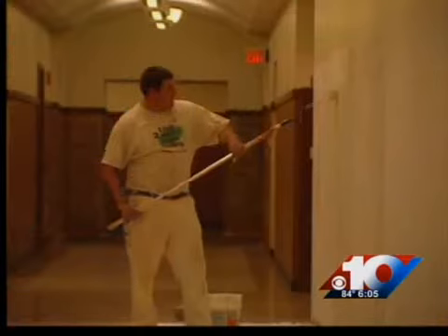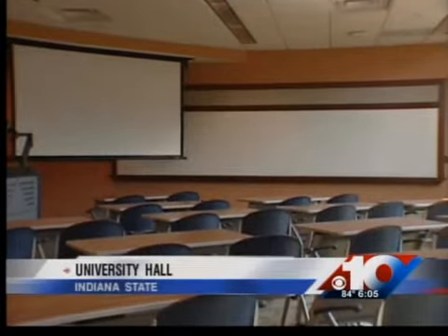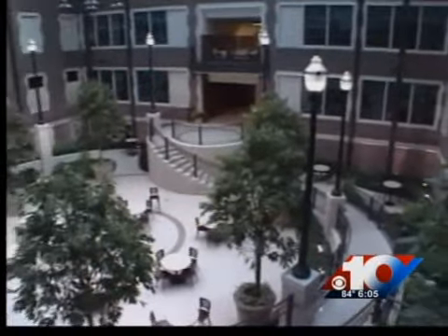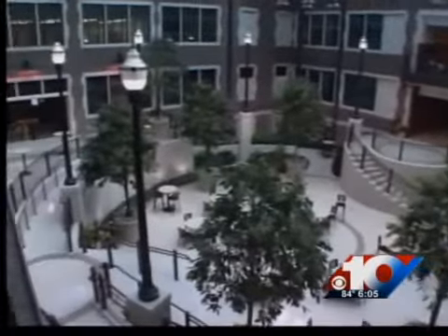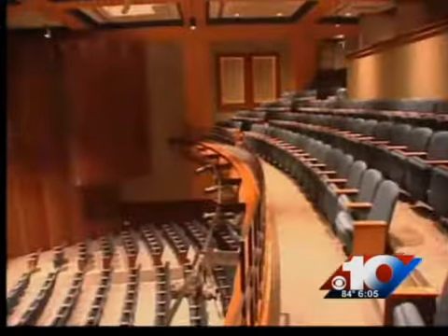Well, speaking of school, future teachers get a new place to study their profession at Indiana State University. ISU's University Hall is virtually complete, after more than three years and almost 30 million dollars of work went into the renovation. The building will be used as Indiana State's Education Building, and officials plan to use it starting the upcoming fall semester.